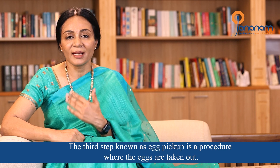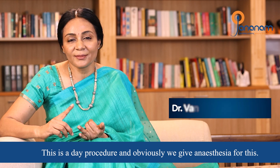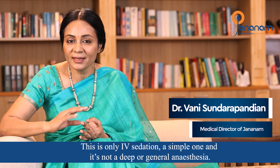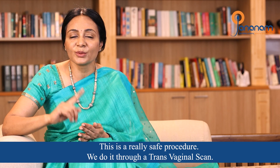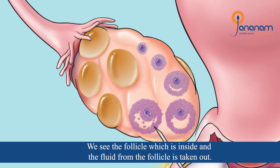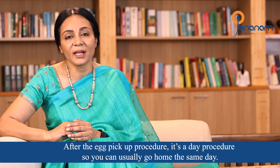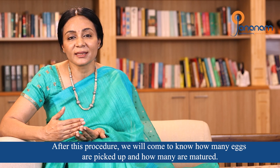The third step is egg pickup. This is a day procedure done under IV sedation — not deep or general anesthesia, just simple IV sedation. It is a very safe procedure. It is done using a transvaginal scan, and the follicle fluid is aspirated. After the egg pickup procedure, we know how many eggs were retrieved and how many are mature.